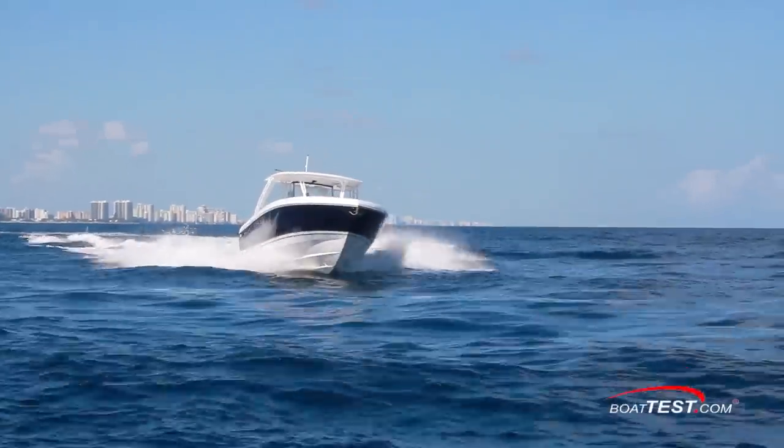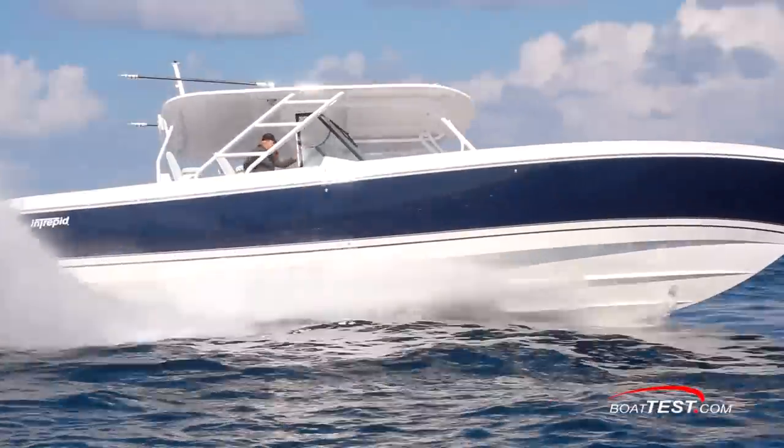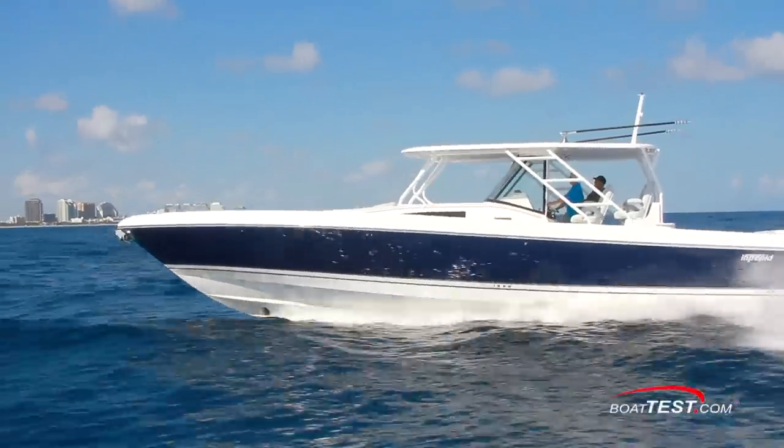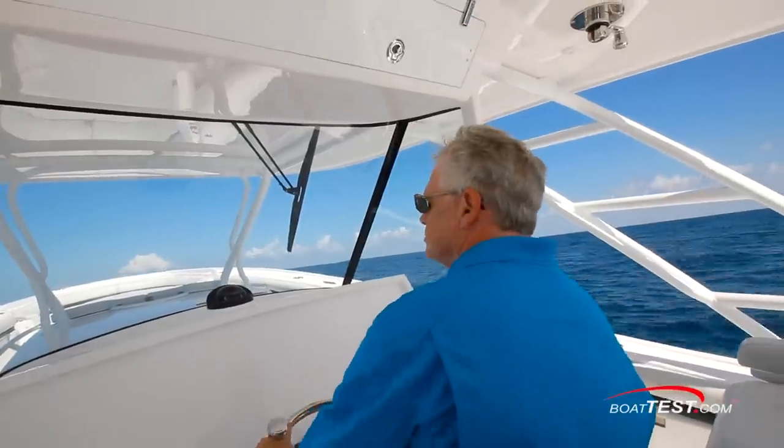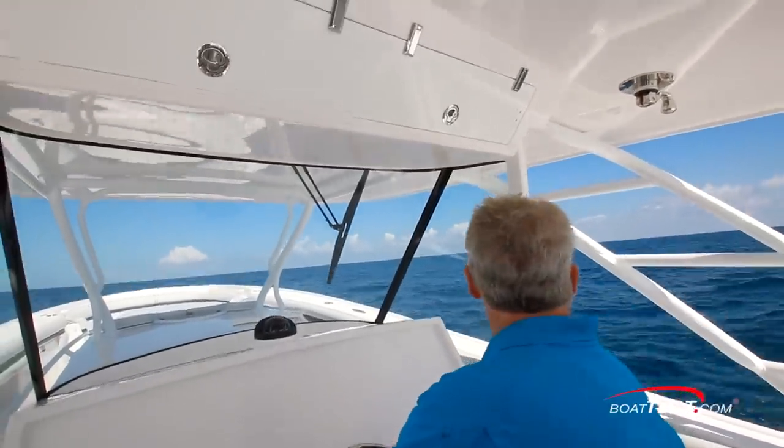Performance, handling, comfort, and quality of build — they all come together on the 475 Panacea from Intrepid. And that's our full inspection and performance evaluation. For BoatTest.com, I'm Captain Steve. We'll see you on the water.